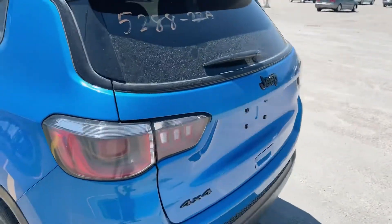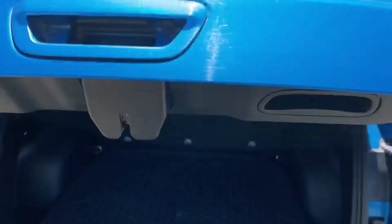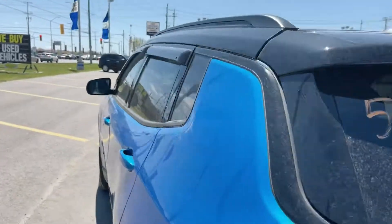We can head to the back here and just show you what the back looks like. Let's get inside. There's your backup camera, of course. Got a decent amount of room there behind that second row, for a smaller compact SUV.